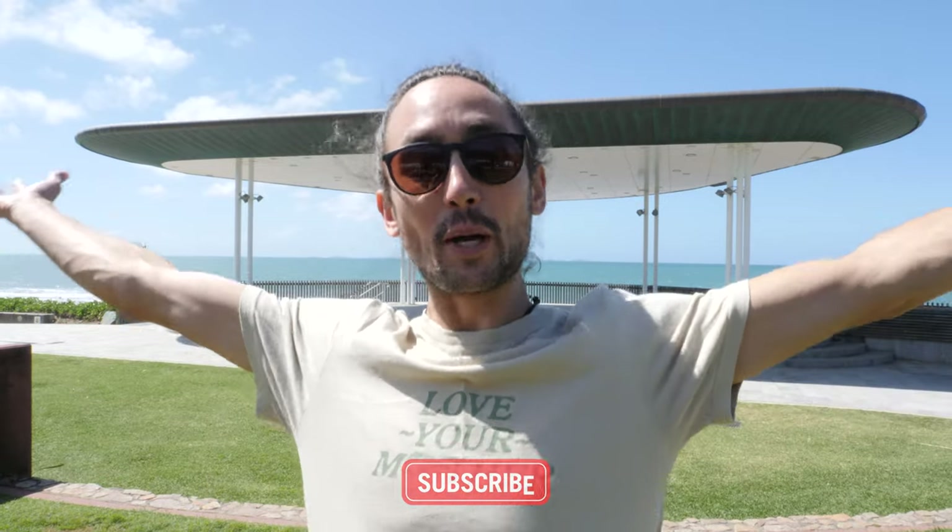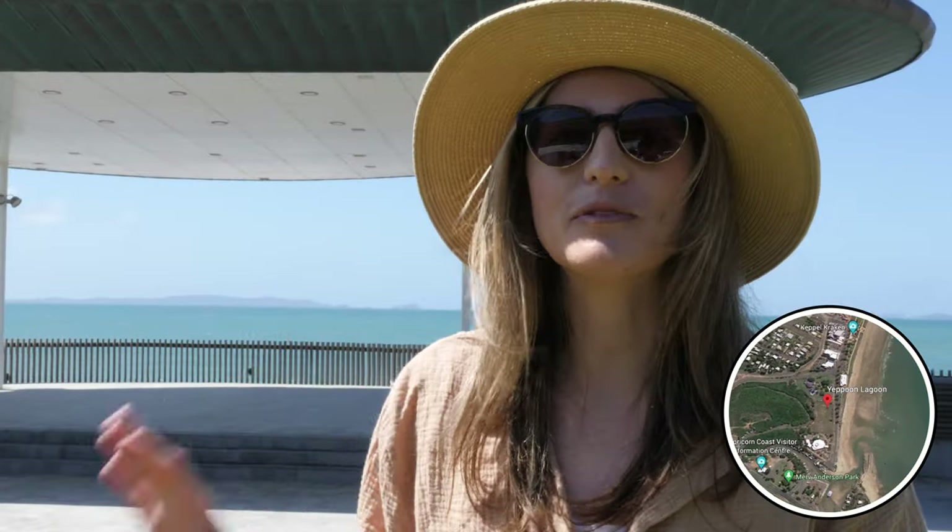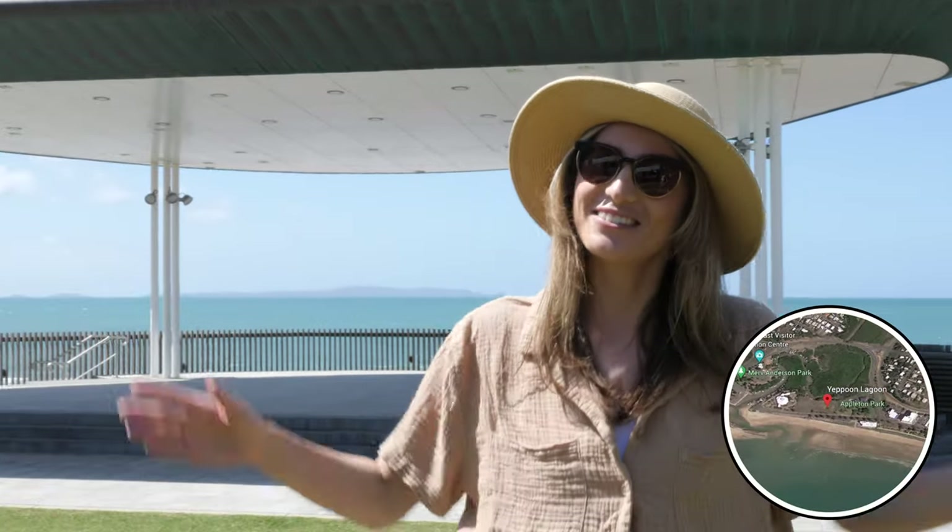Hello everyone and welcome to Yeppoon in central Queensland. It is the Capricorn Coast here and it is the gateway to the Keppel Islands. This place has been touted as the new Byron Bay or Noosa so we have come here to check it out for ourselves. We've got some lookouts, some nice little cafes and this Austin Lagoon. Let's go check it all out.